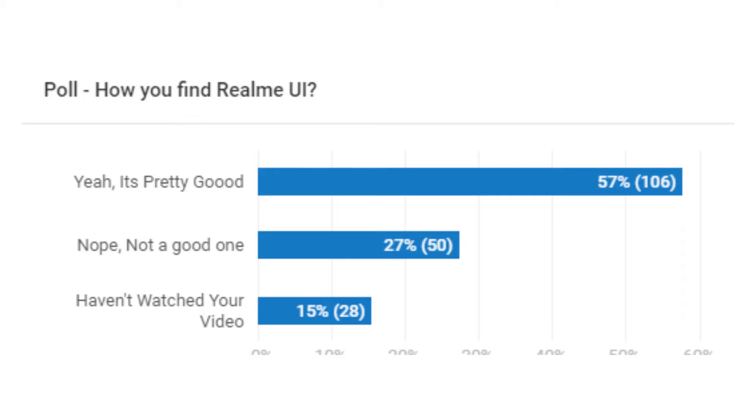Before starting the news, we will look at the poll. In the next video, we have asked the question: How did you find Realme UI? And 57% of people are saying yes, it's pretty good. And 26% of people are saying no, not a good one. And 15% of people are saying they haven't watched the video.